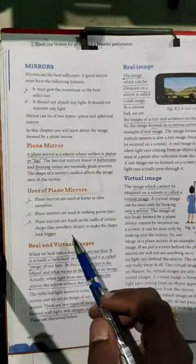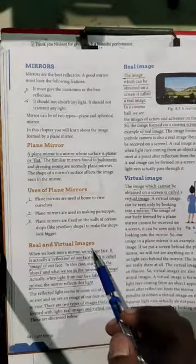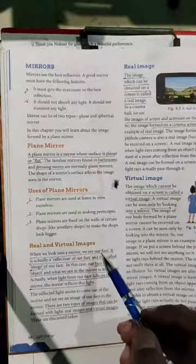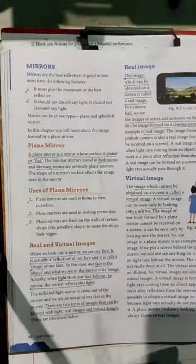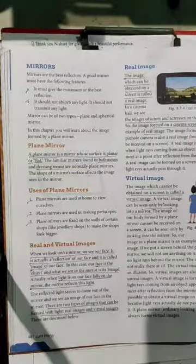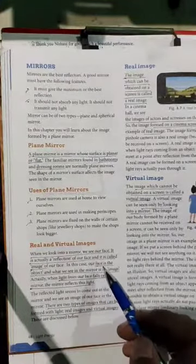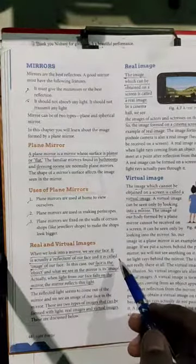Next we will study about types of images. There are two types of image: real image and virtual image. First, what does image mean? When we are standing in front of a mirror, we are able to see ourselves — whatever we are seeing in the mirror is nothing but an image of our own. When we look at the mirror, that reflection is called an image.